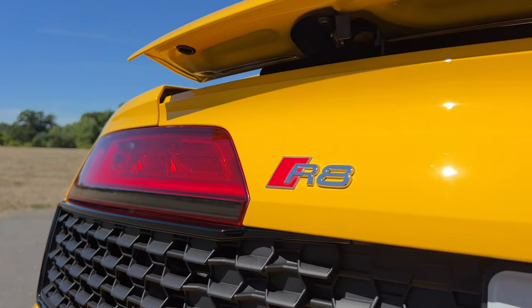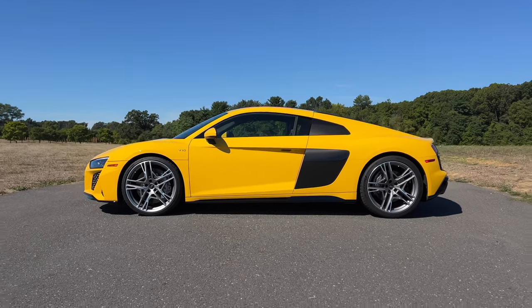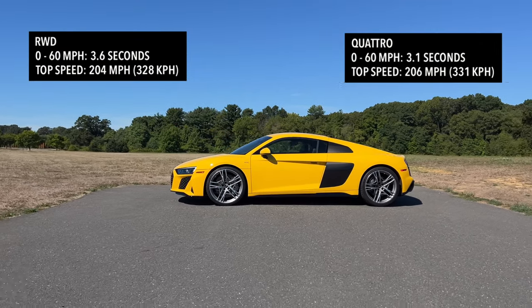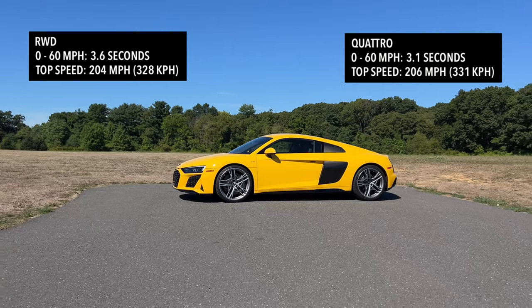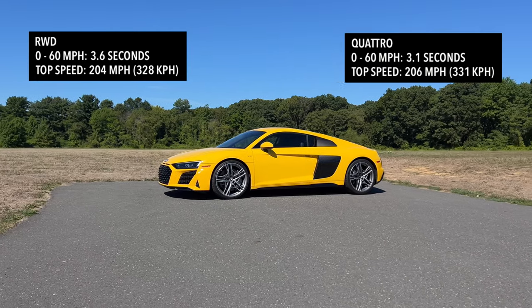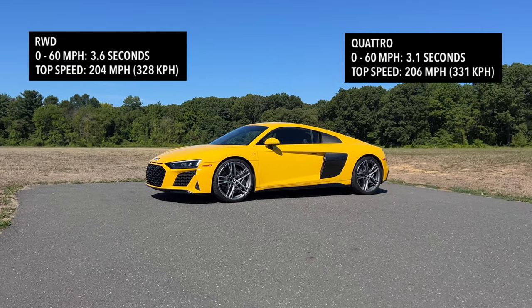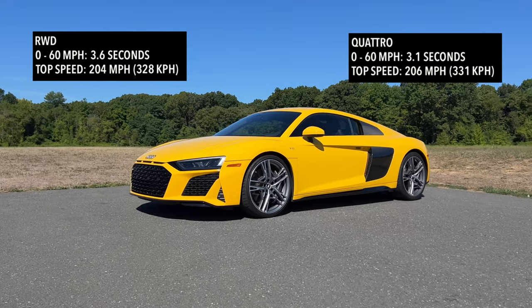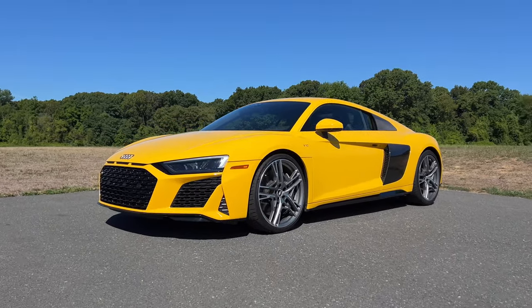Now, this car is way more than just straight-line acceleration and 0 to 60 times. But of course, I'll tell you what they are. The rear-wheel drive R8 V10 Performance is able to go from 0 to 60 in just 3.6 seconds, with a top speed of 204 miles an hour. The quattro all-wheel drive, on the other hand, will do 0 to 60 in 3.1 seconds, with a top speed of 206 miles an hour — a speed you're likely never going to hit.